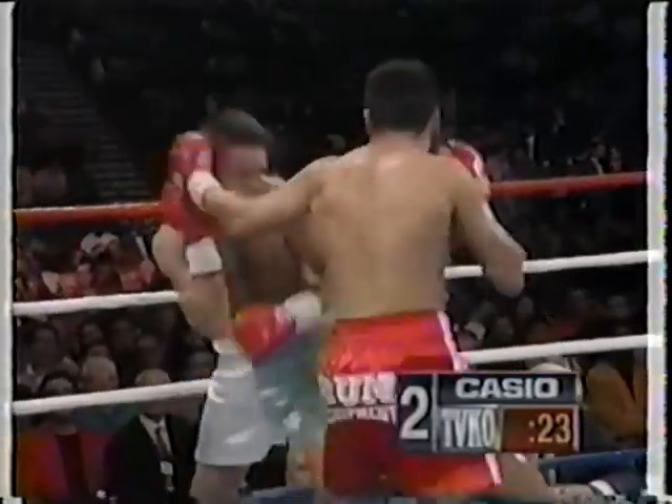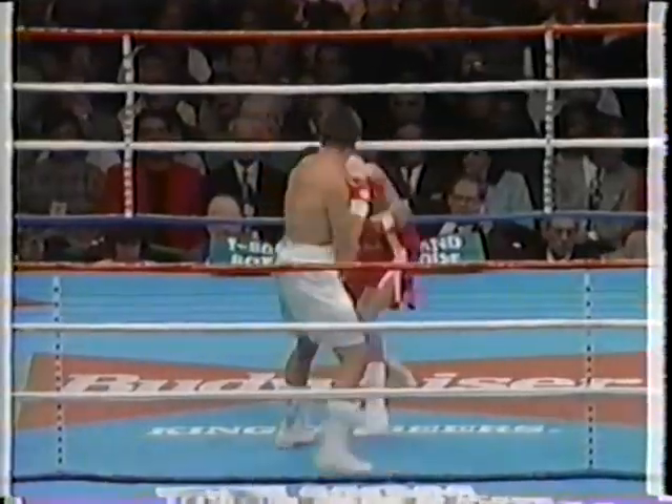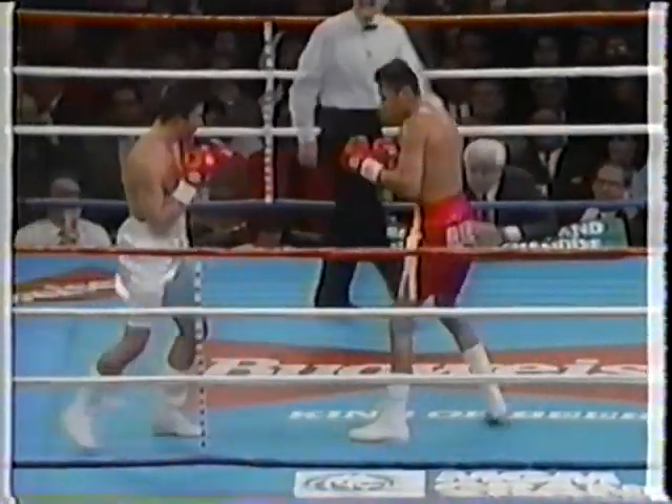here was a man that can really take a punch. Good right hand to the body by De La Hoya. There's another left hook. He's thrown more punches this round than he did in the entire last round.